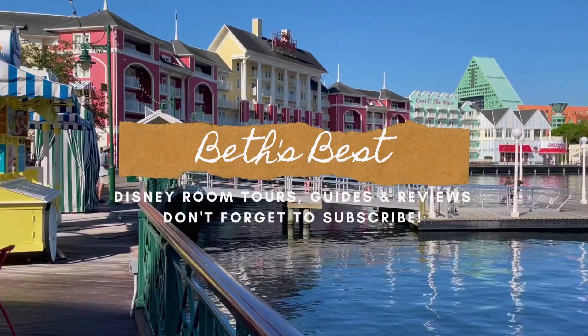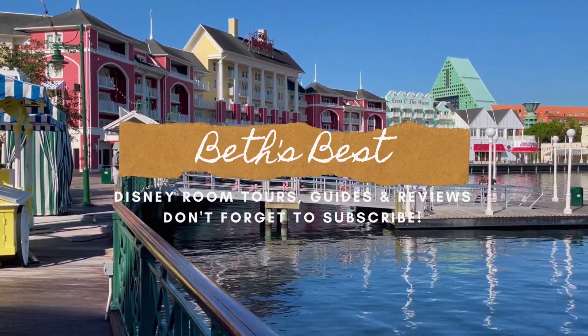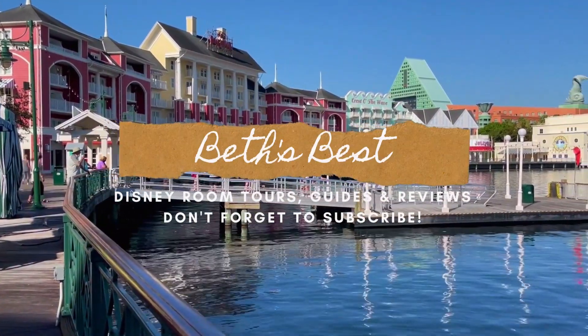Hi everybody and welcome to this episode of Beth's Best. Today we are back at Disney's Animal Kingdom Lodge Jumbo House, one of my all-time favorite DVC or Disney Vacation Club resorts. Today we are in a standard view studio. Let's do this. Your home for Disney room tours, guides and reviews. Hit subscribe and the bell.